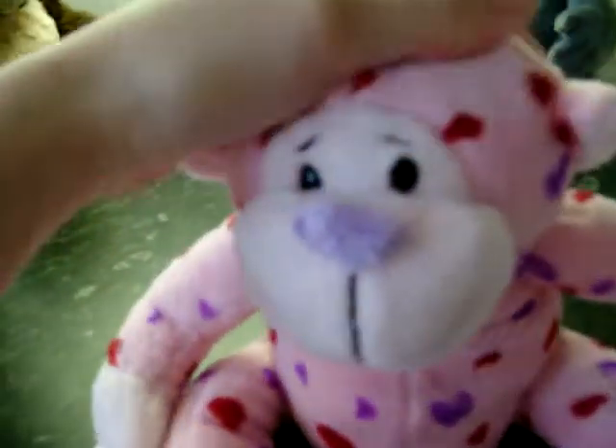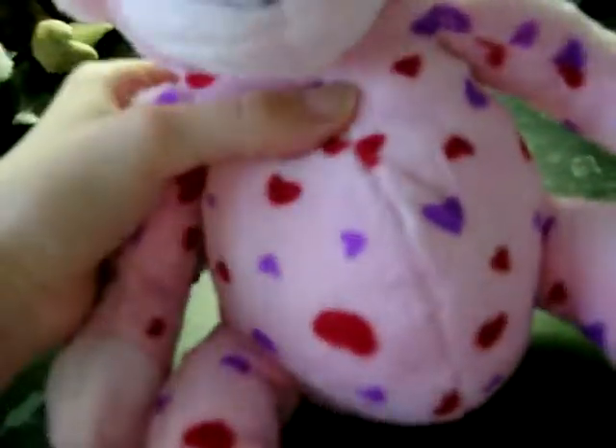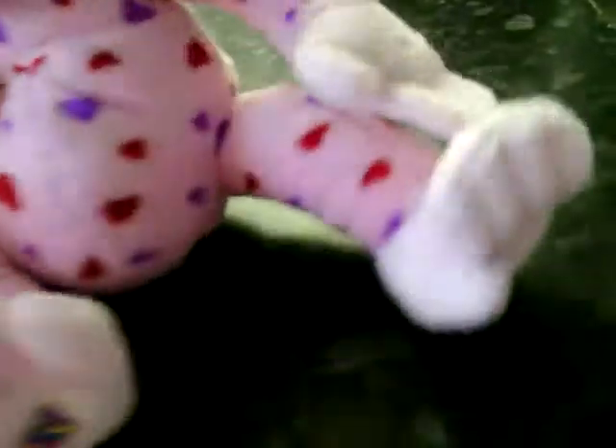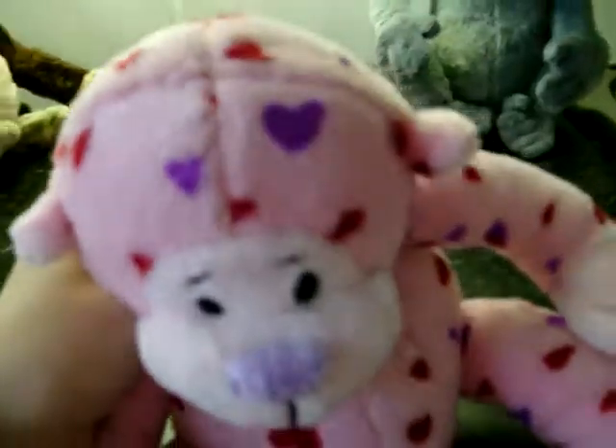This is the Love Monkey. Nice and bright. Big hands. Tail. And I call it Valentine.